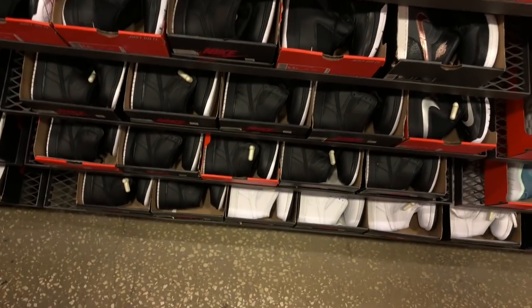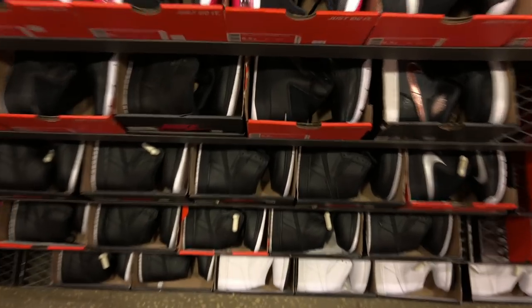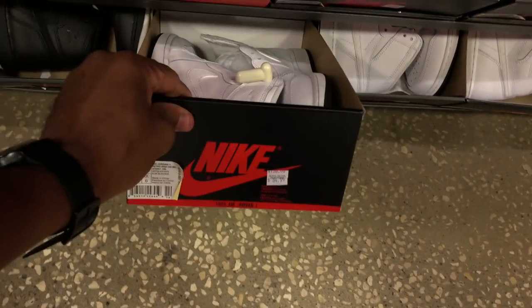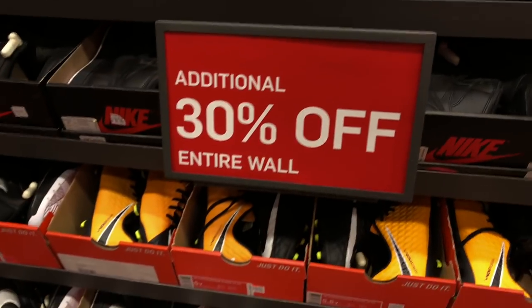We're in the kids section right now. They got a whole bunch of Jordan Ones - a plethora of them. These are the perforated pack, the black joints and the white joints. They're hitting for $85 for the black, $85 for the white. Again, that comes with 30% off.